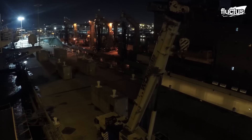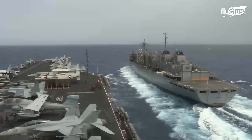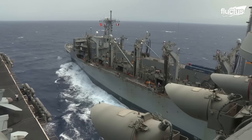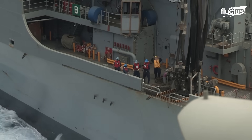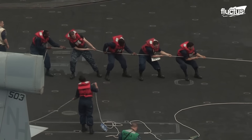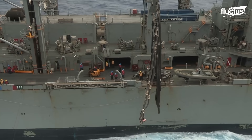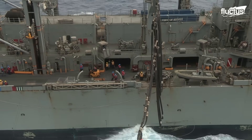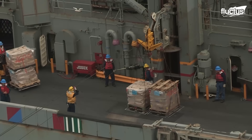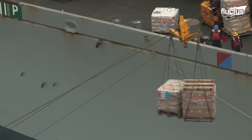Underway replenishment is the primary method to receive stores, food, fuel, or anything else needed while at sea. It allows the crew to sustain themselves and stay out to sea longer. During CONREP, various lines are used to transfer stores. Fueling lines, also referred to as rigid lines, are used to move fuel between ships. Fueling stations are connected by flexible hoses, allowing movement while transferring fuel. Heavy lines and equipment are pulled between ships by hauling lines, also known as messenger lines, which facilitate the initial connection.